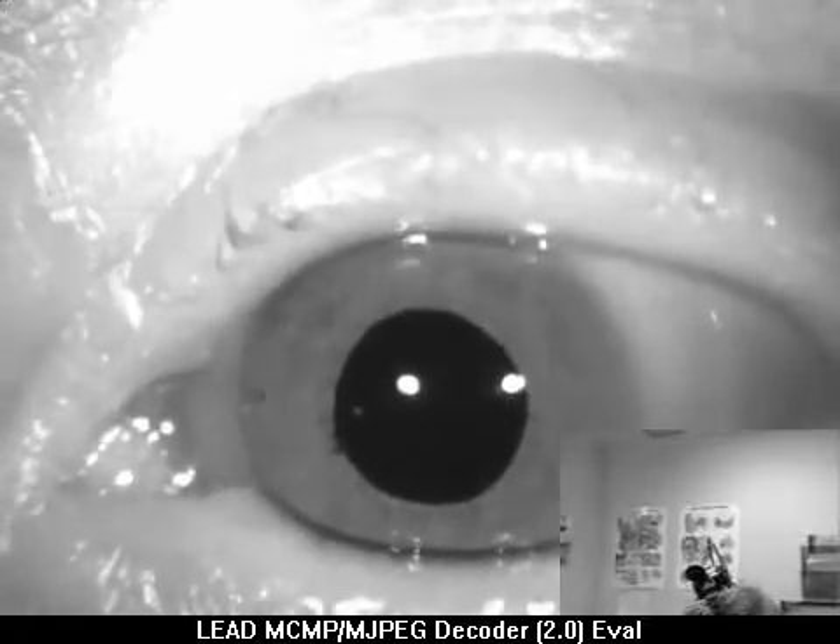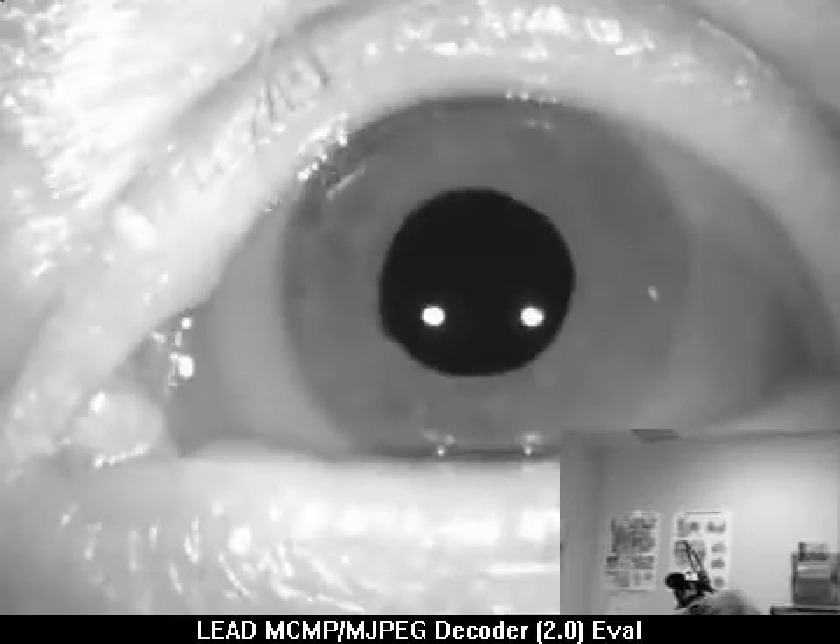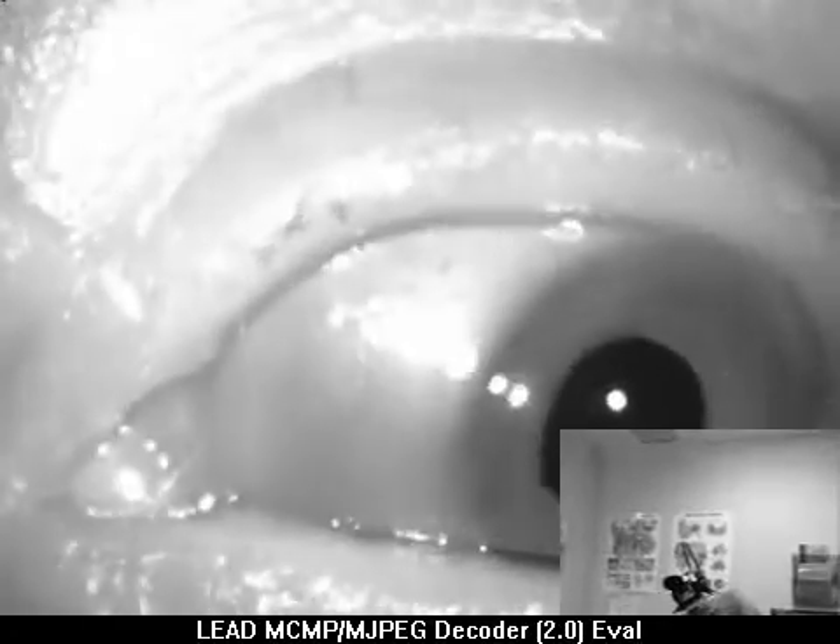Now look with your eyes to the right side. That's good, and we see the rotational component. Now look to the left side, and we see the more pure upbeat component. Open your eyes wider, please. That's good.